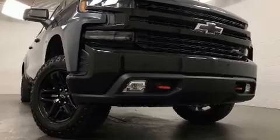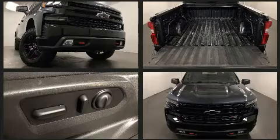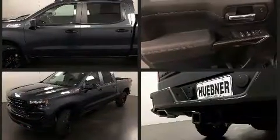Discerning drivers will appreciate the 2021 Chevrolet Silverado 1500. With less than 10,000 miles on the odometer, you can be confident that this pre-owned vehicle will provide you reliable transportation.